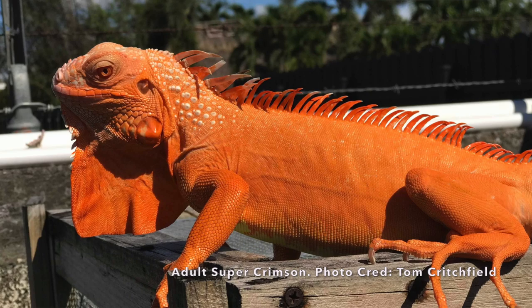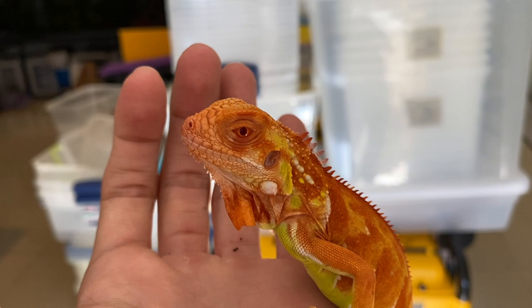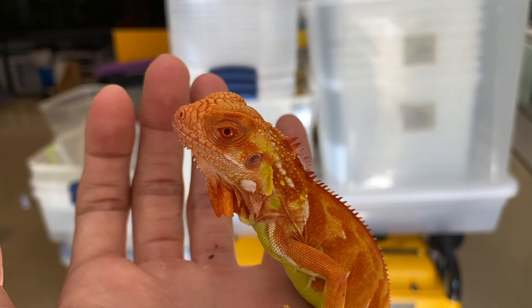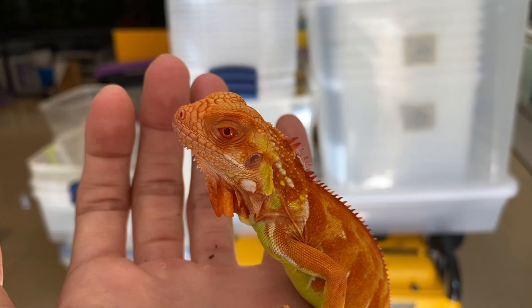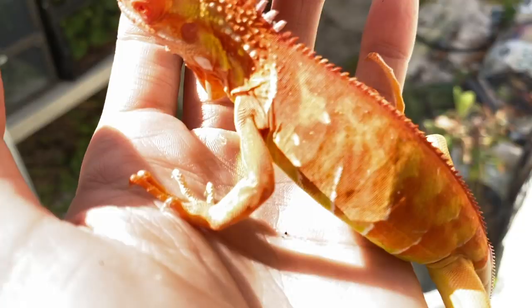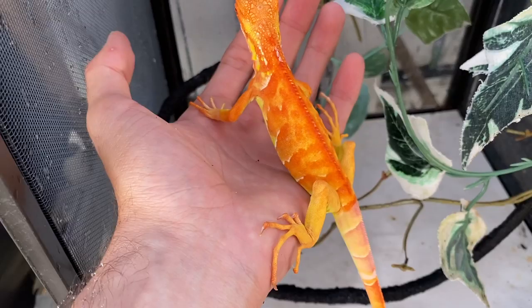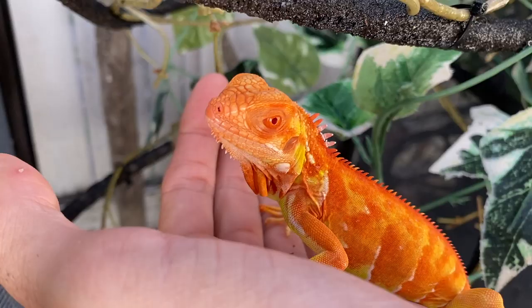The albino iguanas in particular tend to be a little more tame than regular iguanas because their eyesight is not the best. But obviously these guys have hatched in captivity — they are as tame as could be right now. Let's go. Look how this thing looks in the sun — absolutely crazy. Look at this thing. This thing is going to turn fully orange when it gets older. Incredible. He didn't even want to leave my hand.